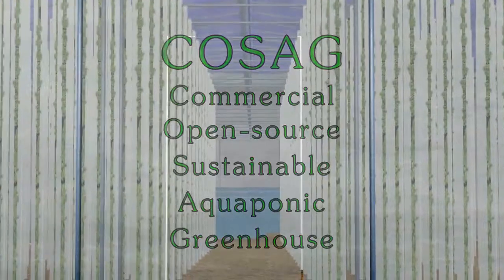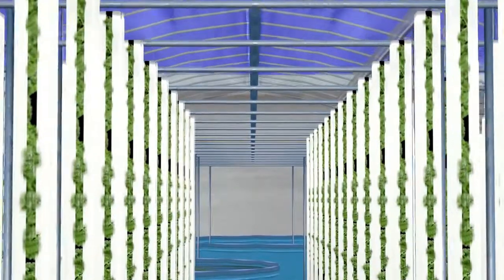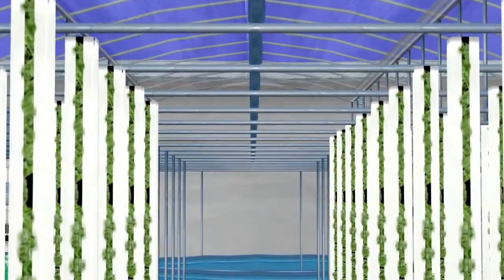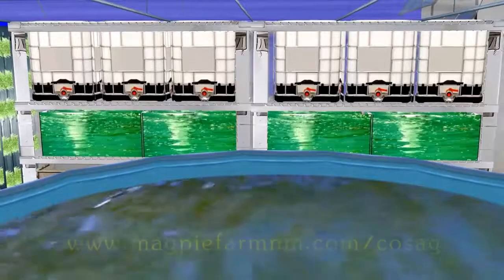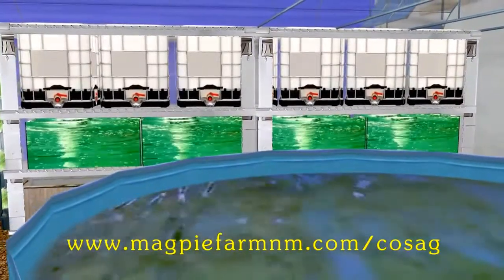COSAC is an innovative, competitively scaled, sustainable farming installation designed to address our population's food concerns. COSAC was not developed to reinvent aquaponics or greenhouses, but to make these systems and methods available. The COSAC project will provide thorough, in-depth videos and tutorials on the construction and operation of COSAC, free, through an open-source agricultural online platform.